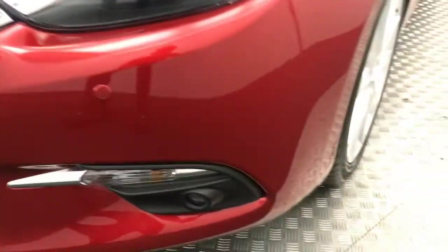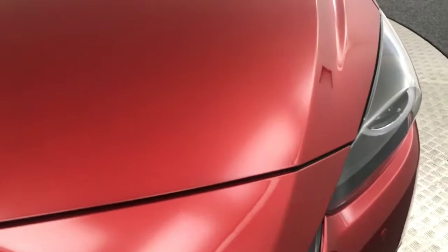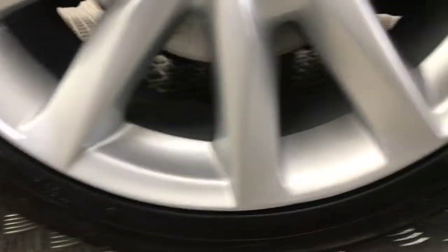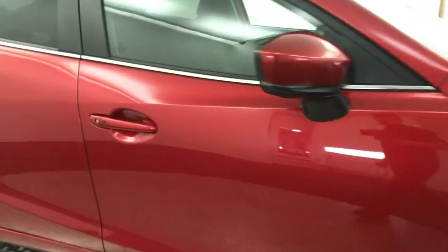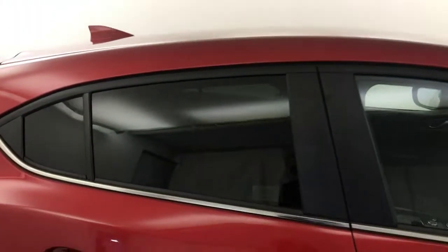It is a very, very clean example. It's got front parking sensors. You can see the bonnet is in absolutely superb condition. Around to the side, you've got these silver alloy wheels and they are in absolutely fantastic condition. Running down the sides, really, really clean. You've got keyless locking and entry on the doors, and privacy glass on the rear windows.